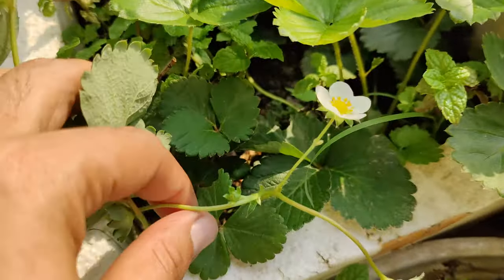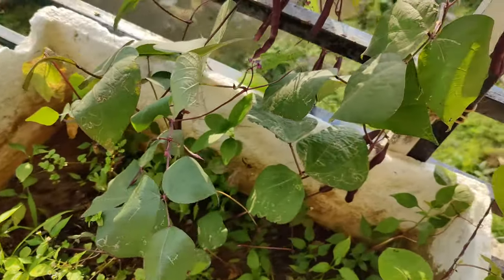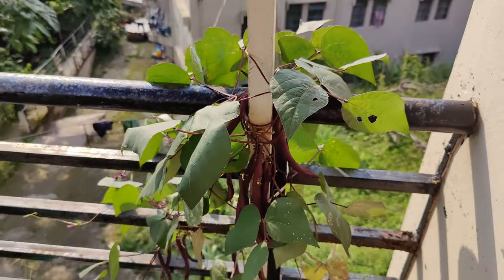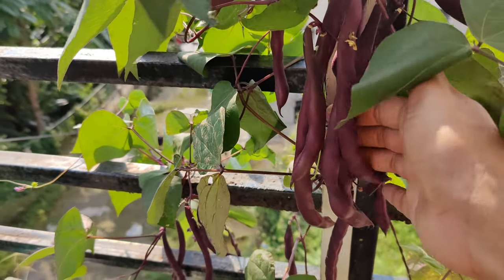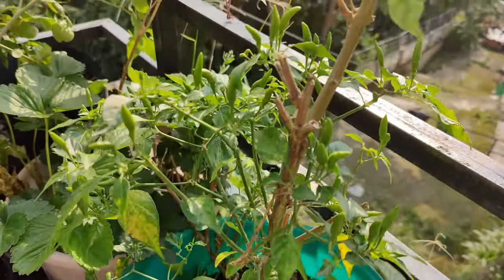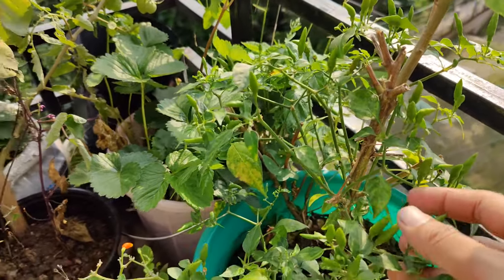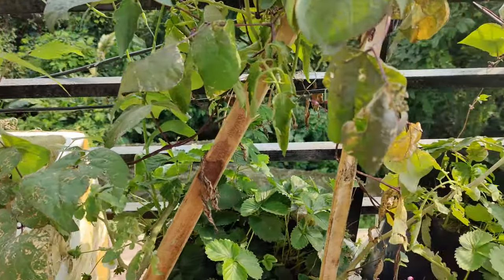This strawberry is blooming. And this is the bean I have here. You can see the bunches of beans. Chili plant — it's not growing that much. And this tomato.